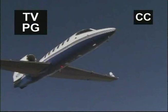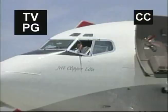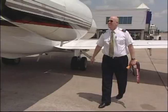Private jets are sleek, sexy and fast — they can go almost anywhere in the world in style. Executives, sports figures and movie stars have switched to private jets. We'll show you what 3 to 50 million dollars will buy these demanding flyers. Since security is a constant concern, the plane and everyone on board must be kept safe.